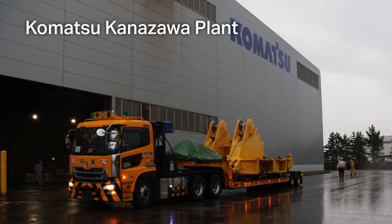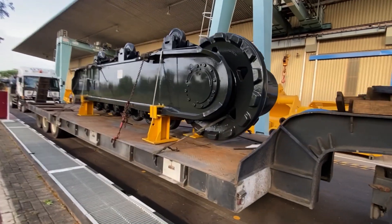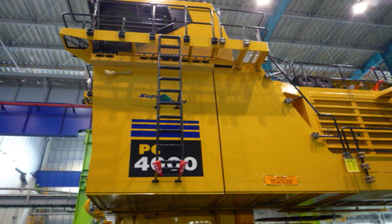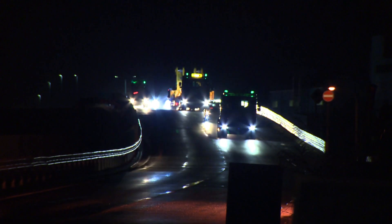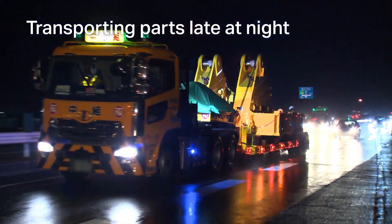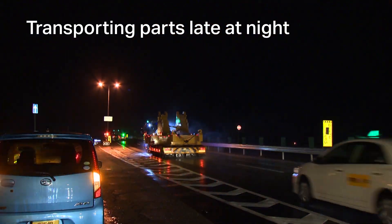Parts were brought to Komatsu's Kanazawa plant from around the world in order to build this PC-4000. Once the excavator was built, it was disassembled to be taken to Komatsu no Mori. Even though the distance traveled was only about 40 kilometers, it took 16 days to haul all the parts safely as oversized loads.